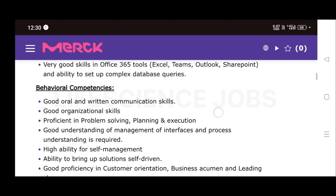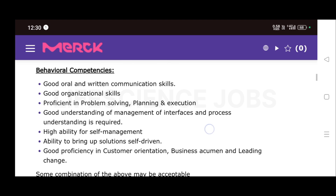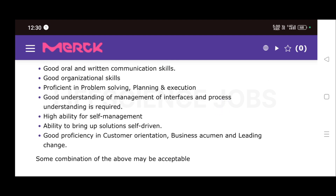They are also looking for good oral and written communication skills, good organization skills, proficiency in problem solving, planning and execution, good understanding of management of interfaces and process understanding. High ability for self-management, ability to bring up solutions, self-driven, and good proficiency in customer orientation, business acumen, and leading change are also required.